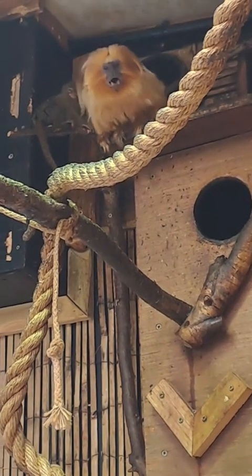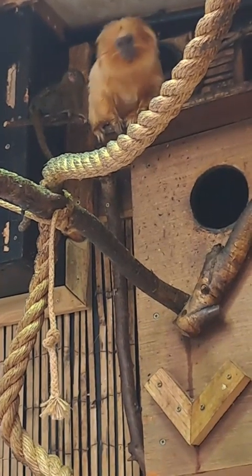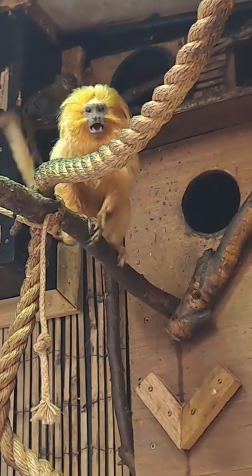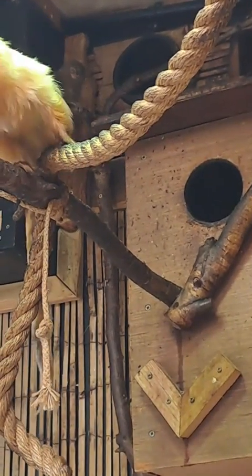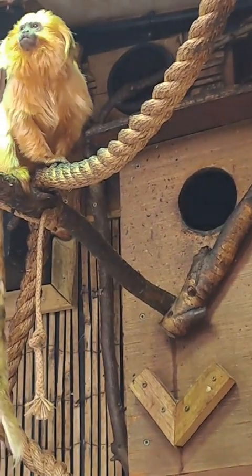The golden lion tamarin is just alarm calling and having a bit of a go at me — that's why she's very vocal. Pygmy marmosets aren't too bothered. When he was flashing his back end at us a minute ago, that was a bit of a warning sign, but now he seems a little bit more chilled out. It's all just the golden lion having a shout at us.